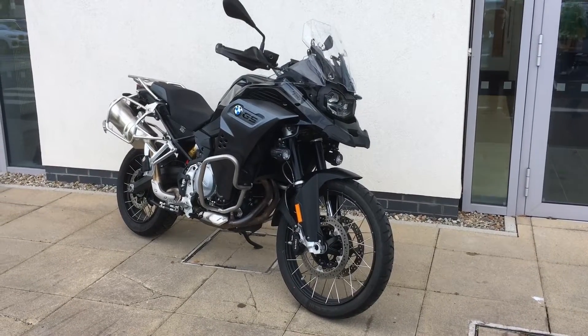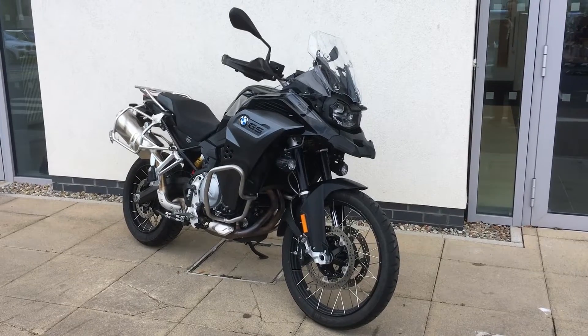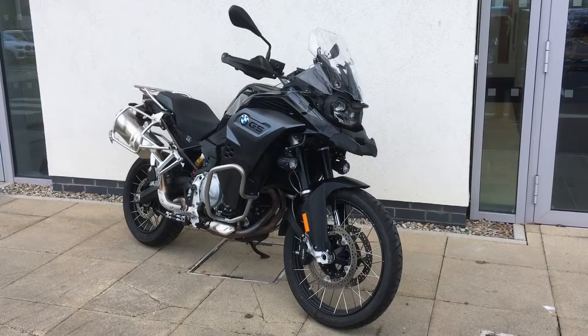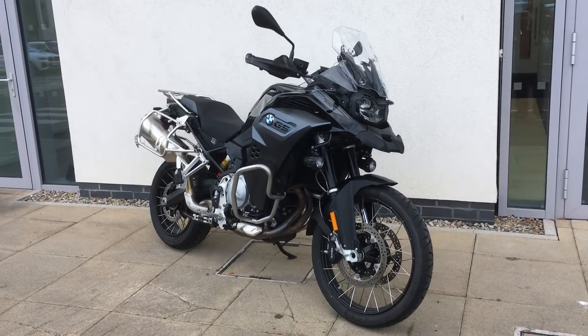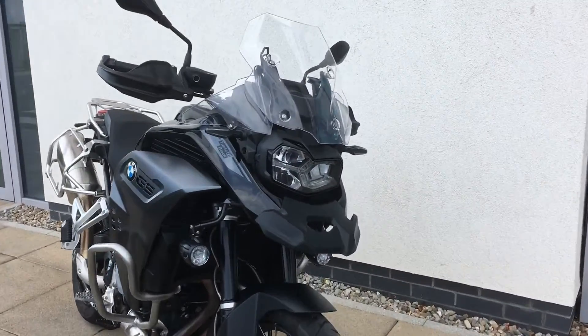Hi guys, this is Patrick here at Jodo Motorrad, presenting you with the latest addition to our approved used bike range. We've just taken into stock a 2021 F850 GS Adventure Triple Black, TE model — really high spec and in gorgeous condition, with just under 8,000 kilometers on the bike.